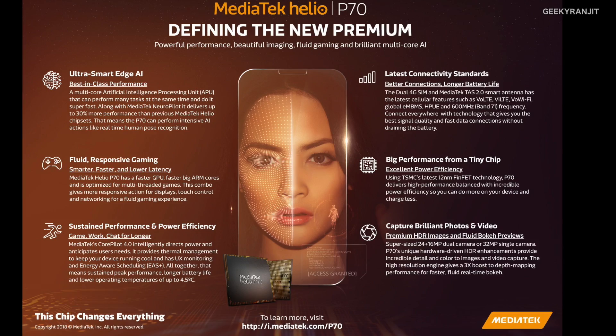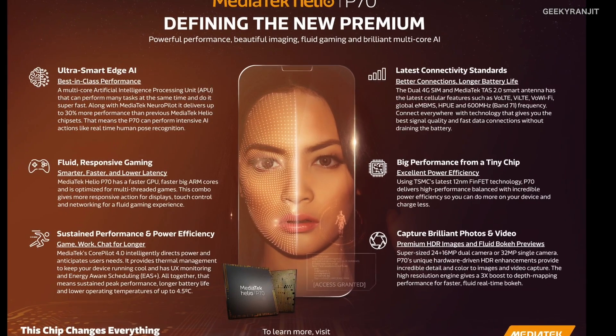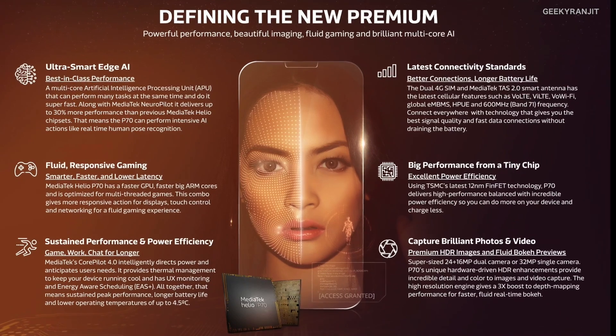As of now, no handsets with the Helio P70 are available, but by end of November some smartphones should be coming out with this chipset. To sum it up, the Helio P70 looks like a good successor to the P60. The P60 was a game changer in the mid-range segment, and hopefully the P70 will be the same.